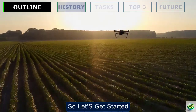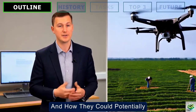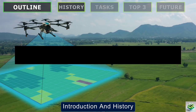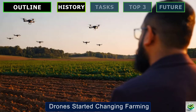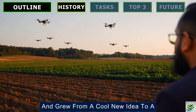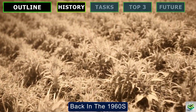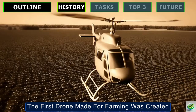So let's get started and uncover how drones are setting new standards in agriculture, and how they could potentially elevate your farming game to the next level. Let's dive into how drones started changing farming and grew from a cool new idea to a key farming tool. Back in the 1960s, something neat happened — the first drone made for farming was created.